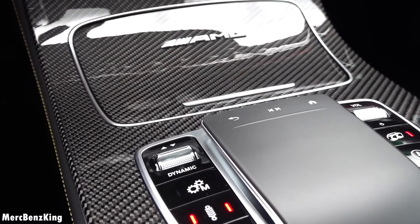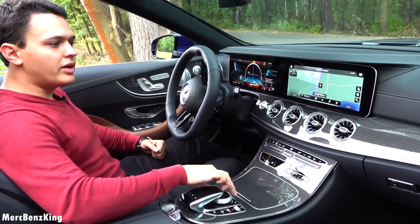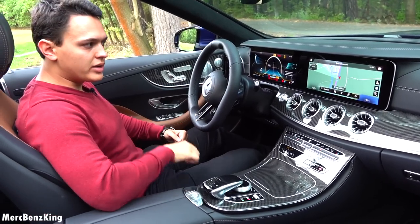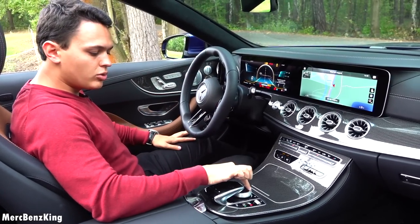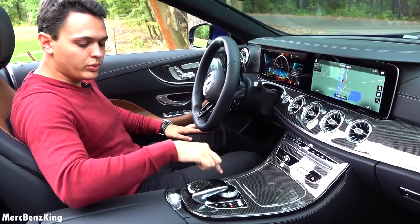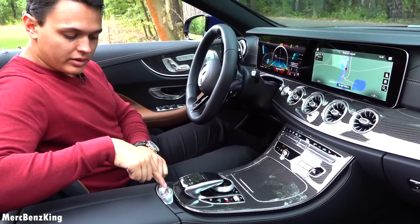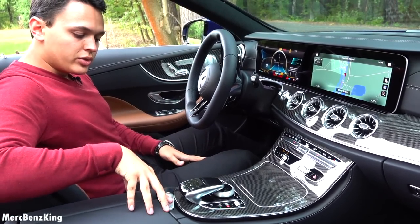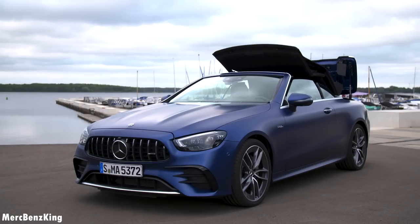You still have the touchpad of course, but also the scroller to navigate through the all-new MBUX system. So the system and the technology is all new; it's just the control method that's still the old-fashioned way, and that's because it has the convertible options here at the center console. They couldn't integrate the new touchpad system with the technology of opening the roof.